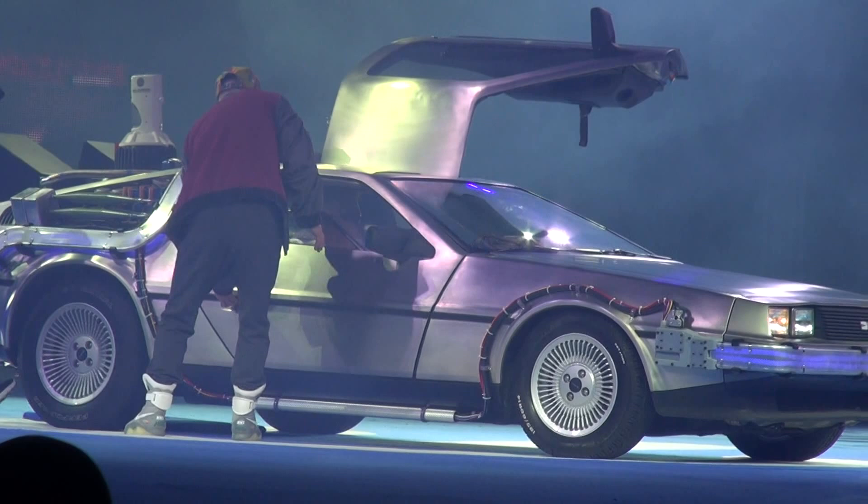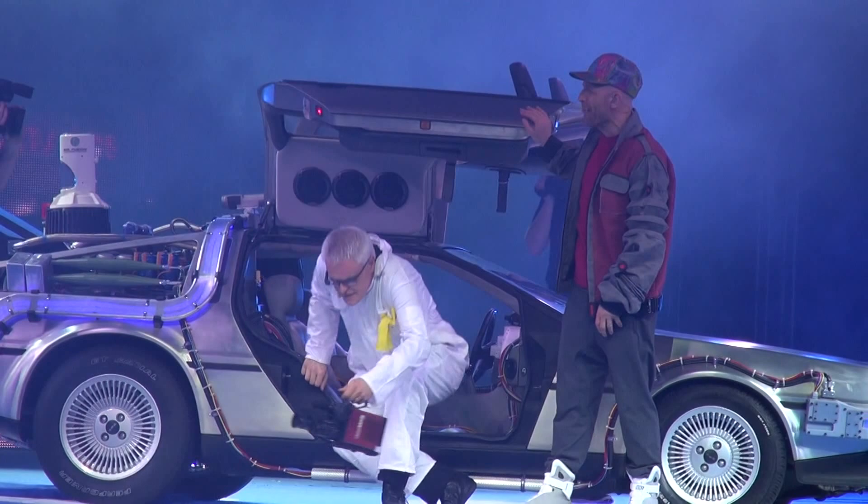It even comes with its own Doc, ladies and gentlemen. There he is. There he goes. Dr. Emmett Bentley. Here he is. Thank you. Very good. It's very good.